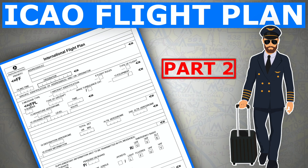Hi everyone, thanks for clicking and welcome back again to my channel. This is the second part of the ICAO flight plan video. We'll pick up from where we left off in the last video, and if you haven't yet watched the first part, I recommend you go back and watch it — the link is in the description box below.